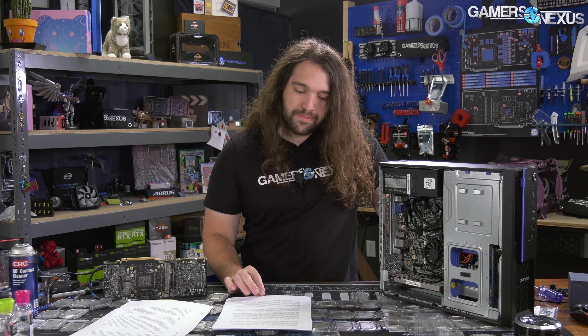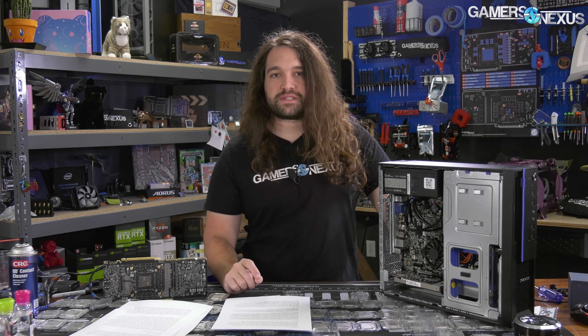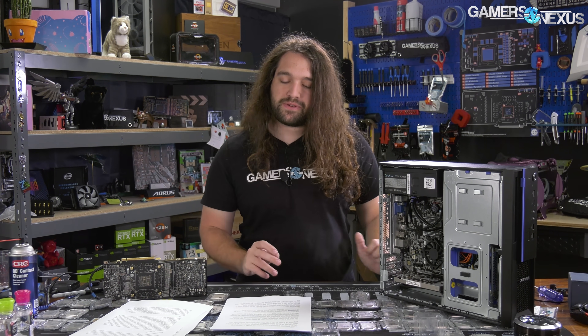We can probably stop the performance benchmarking there — you get the idea. Netbook performance and power consumption are what we're looking at for this CPU. And for netbook performance in a desktop for $1,000, you start to raise eyebrows at it.